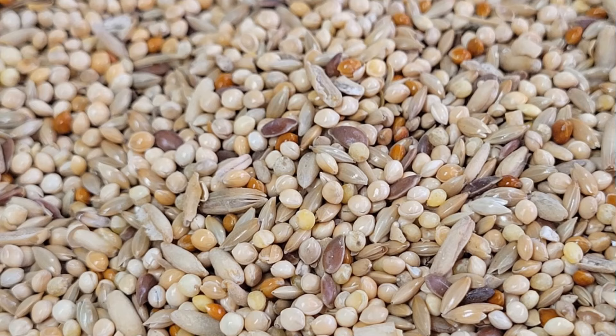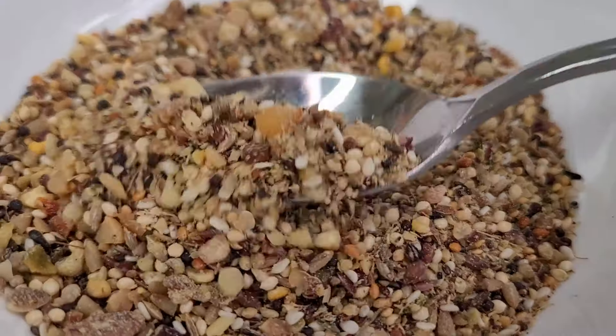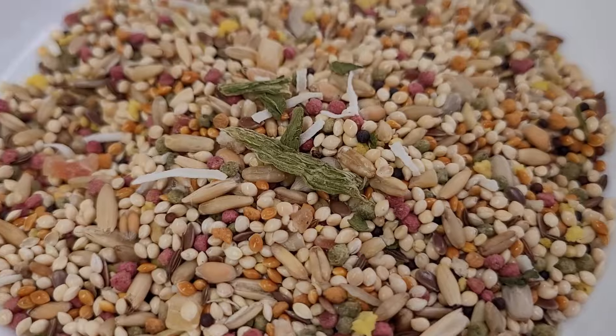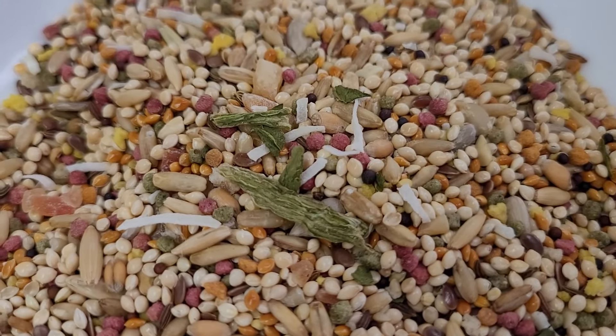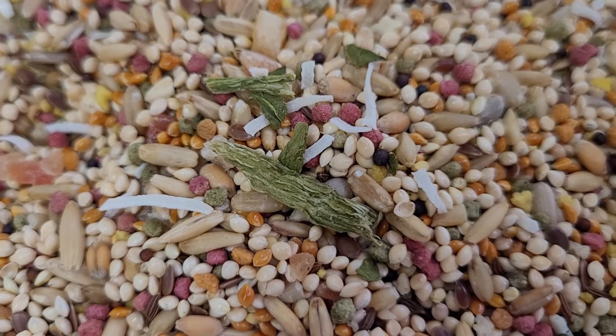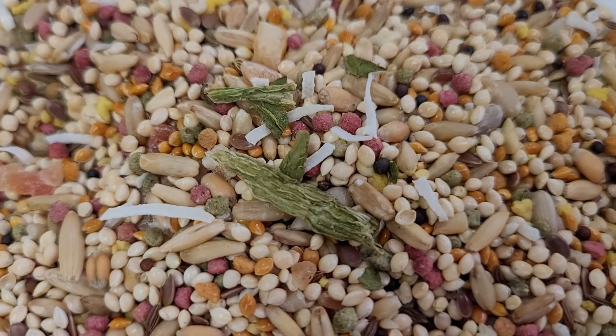Several commercial budgie seed mixes are available including basic, premium, gourmet and premium gourmet varieties. The basic mix typically contains seeds such as white millet, canary grass seed, oat groats, red millet and flax seed. Premium mixes often include additional seeds like Siberian millet, canola seed, hemp seed, niger seed, brown rice, dried carrot, papaya and de-hulled sunflower seed.